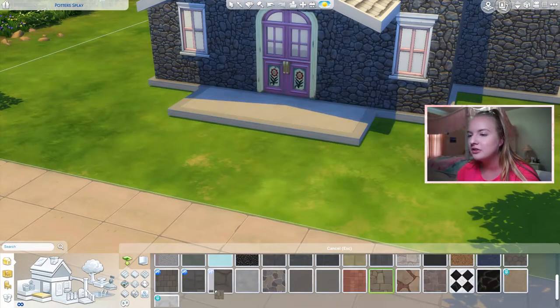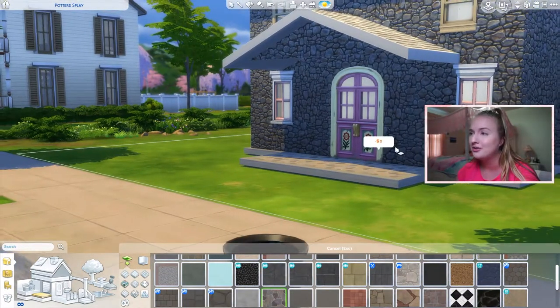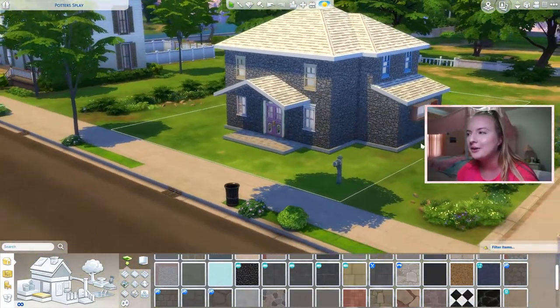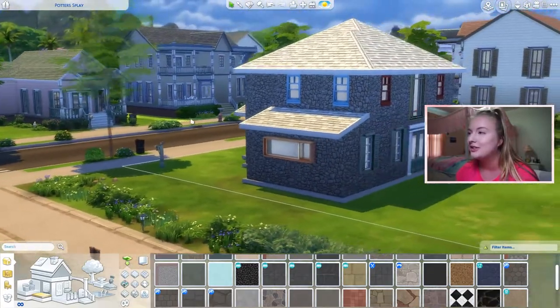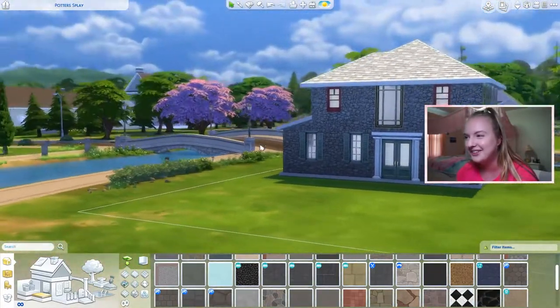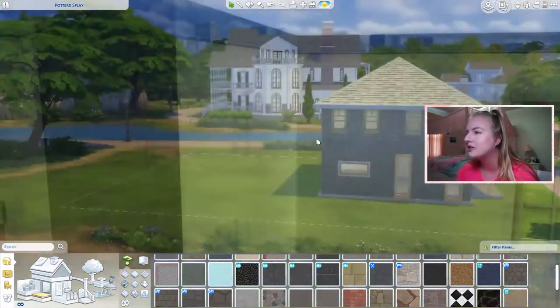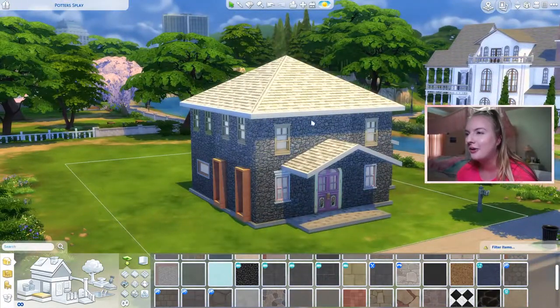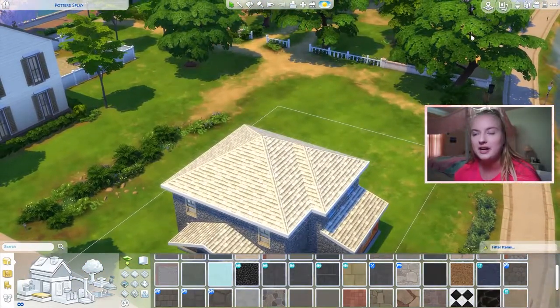I wish I could put a little geyser in the front of the house but that would be classified in the front yard. Here's the outside of the house inspired by Yellowstone. The big inspiration was Grand Prismatic Spring — that's why we have all the colorful windows — plus the green representing the forests, the stone outside, and the white roof. Let's go inside and do our entranceway now.